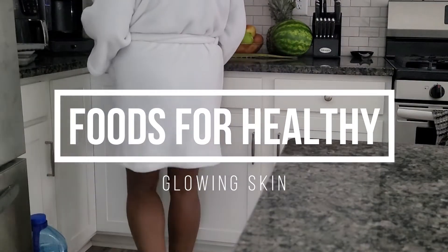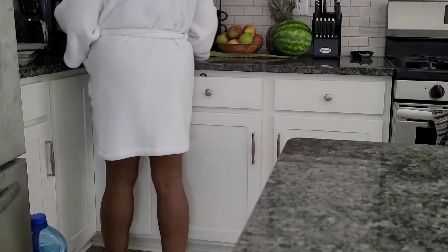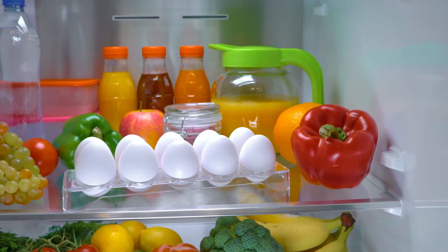Hello beautiful people and welcome back to my channel. If you are new here, my name is Rosalyn. On this channel, I feature lifestyle, inspiration, and self-care. In today's video, I'm going to be sharing my top 10 skin-friendly foods.